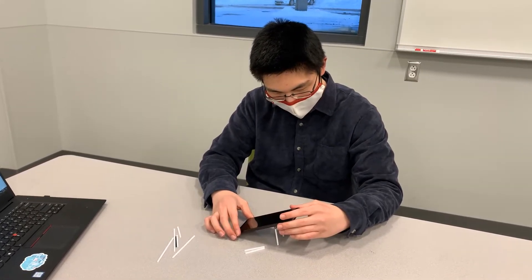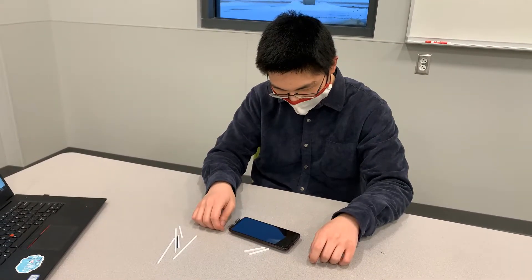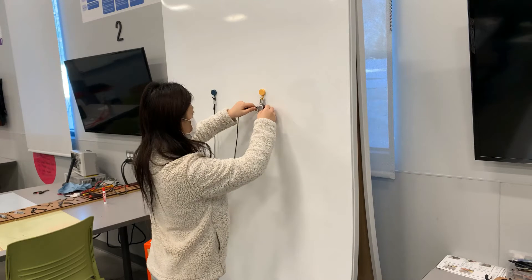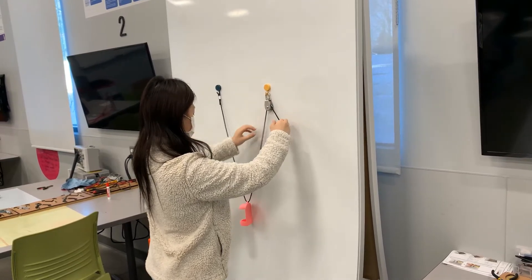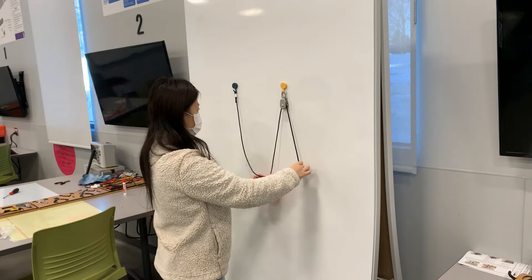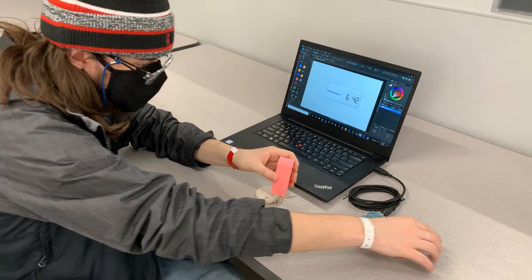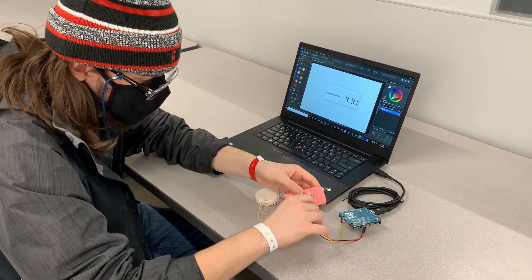In many areas of engineering, a major path to learning is through experience, not solely theoretical equations. For example, electrical engineering involves the hands-on activity of building circuits, but in many mechanical engineering curricula, such hands-on experiences are absent, preventing students from learning the concepts on a deep level.